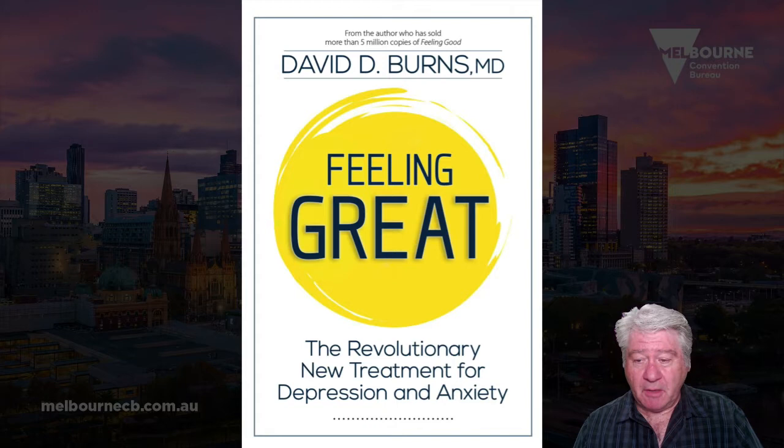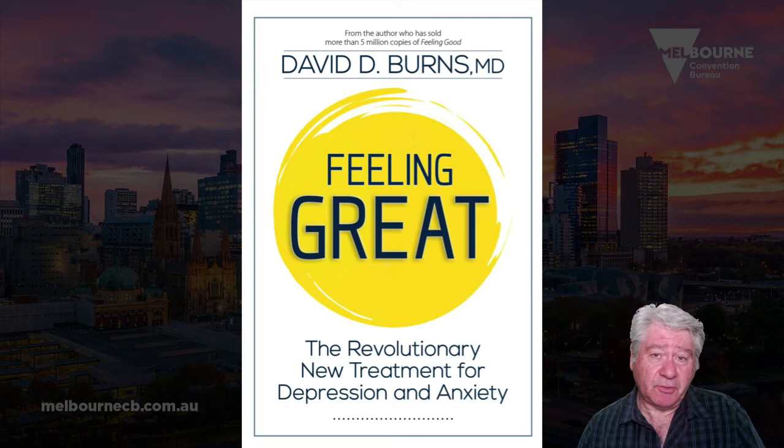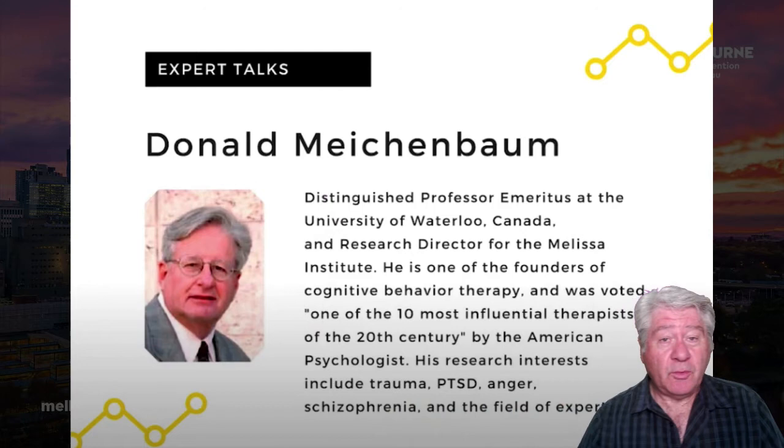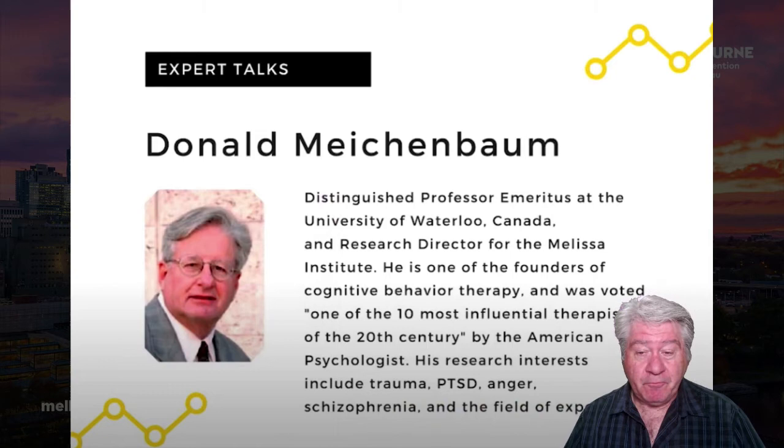There's one more person to introduce: Don Meichenbaum, originally from Canada, now retired in Florida. Some people think his approach is more technique- or skill-oriented rather than philosophically in the same league as Ellis or Beck. He's one of the most influential people in the field — I met him at a conference in Hamburg where he gave a workshop. He's been very influential especially around post-traumatic stress.